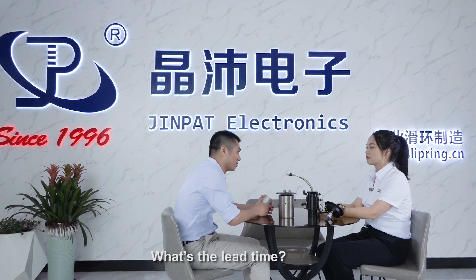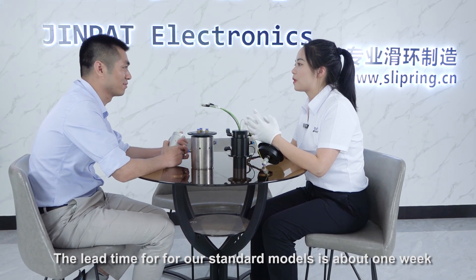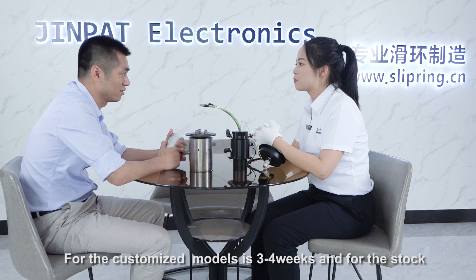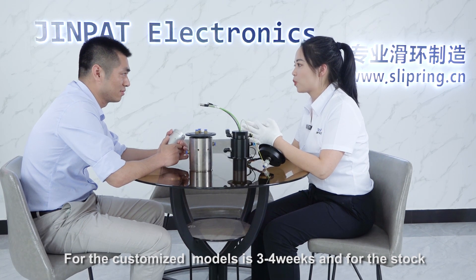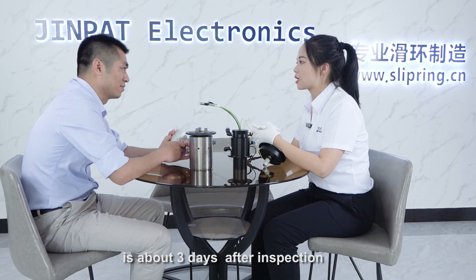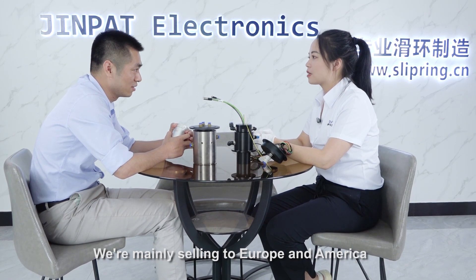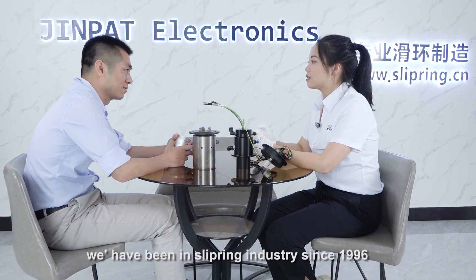What's the lead time? The lead time for our standard model is about one week, the further customized model is about three to four weeks, and for stock items it is about three days after inspection. We are mainly selling to Europe and America, and we have been in the slip ring industry since 1996.